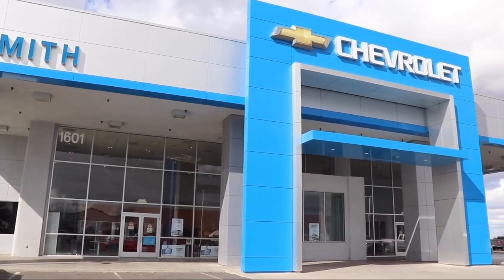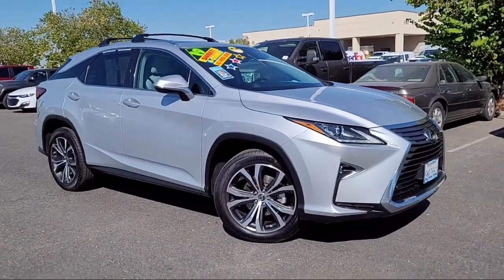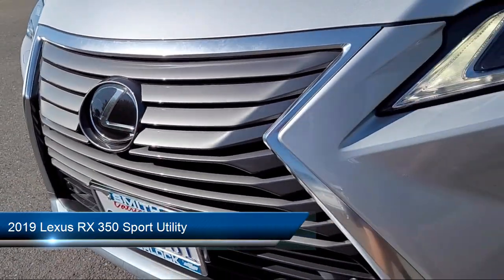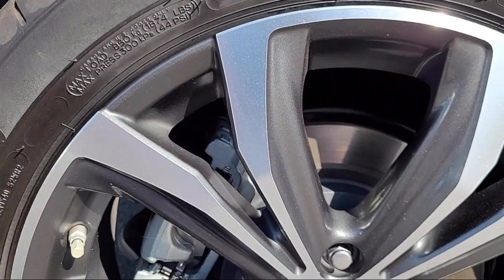Welcome to Smith Chevrolet Cadillac, and here's a look at another one of our great vehicles from our inventory. It comes equipped with navigation, power tilt and slide moonroof, keyless entry, wood door panel insert, wood console insert, and rain-sensitive windshield wipers.